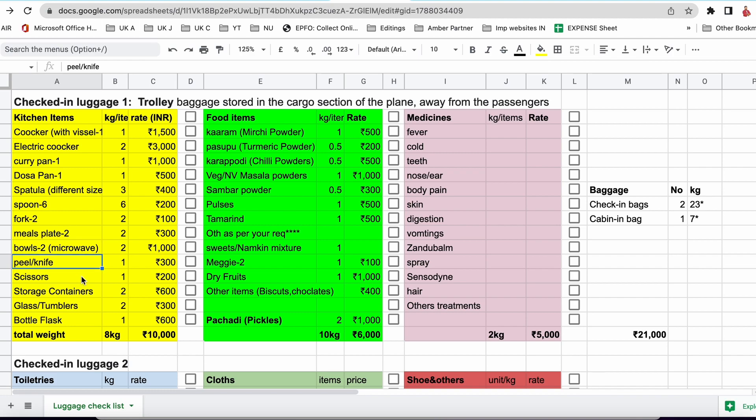For cutting vegetables, fruits, or meat, we need a knife. Apart from a knife, we need a peeler also. We also need scissors and at least one or two storage containers — steel or plastic will do, but take care while packing. We need to carry glasses or tumblers for drinking water or tea. A bottle flask is useful for drinking hot coffee, tea, or even hot water. So these are the main kitchen items which are the basic things needed whether you're going as a single person or a family.